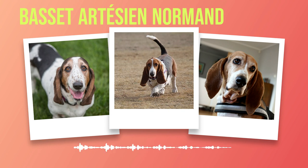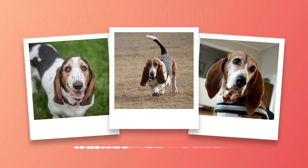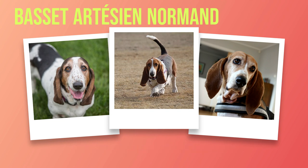Obedience training is another essential aspect of raising a Basset Artesian Normand. Due to their independent nature, they may exhibit stubborn tendencies at times. However, with consistent training methods that focus on positive reinforcement rather than punishment, you can effectively shape their behavior. Using rewards such as treats or praise when they exhibit desired behaviors will motivate them to repeat those actions in the future. When it comes to training techniques suitable for this breed's temperament, it is important to remember that Basset Artesian Normands respond best to gentle yet firm handling. Harsh or forceful methods can lead to fearfulness or aggression. Patience is key, as they may take longer than other breeds to grasp commands fully.